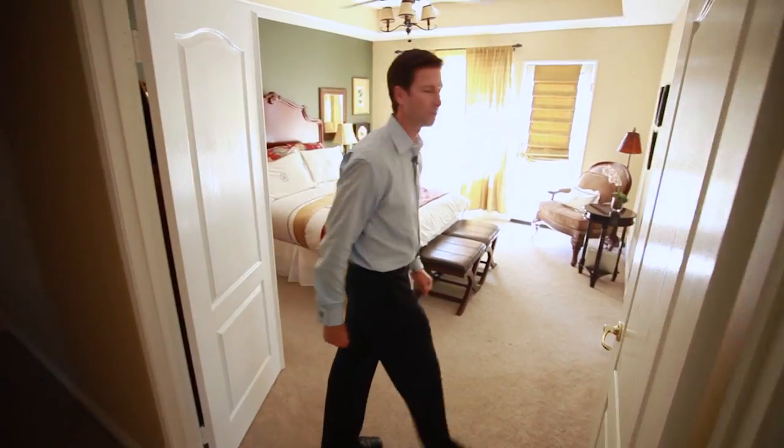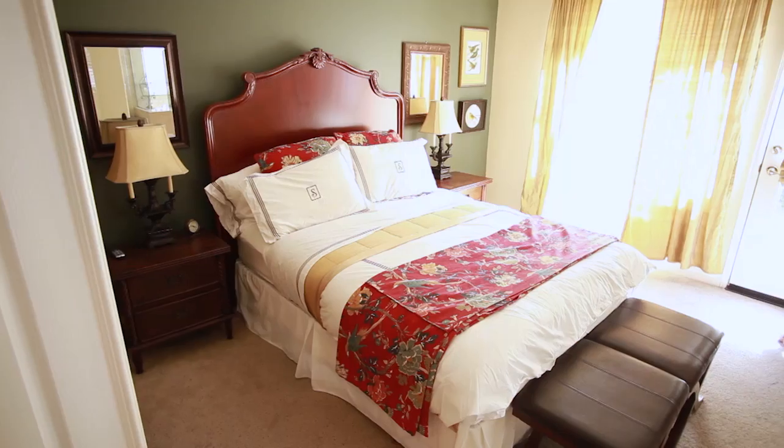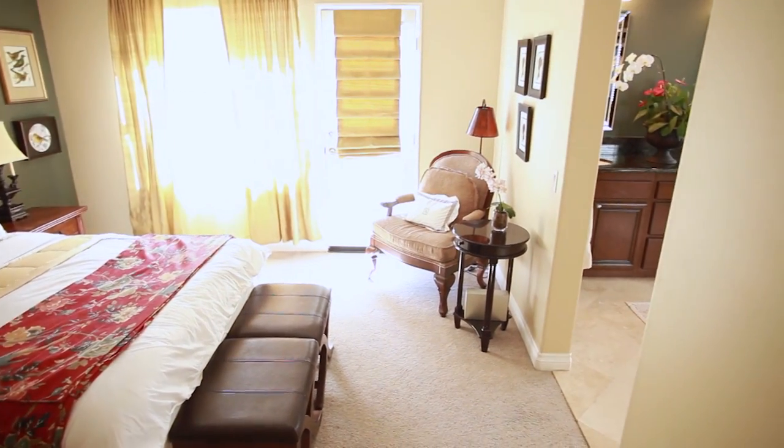Let's check out the master bedroom — good-sized bedroom with an ensuite bath. Bridgeport at Stonecrest Village offers our second to largest floor plans in the community.